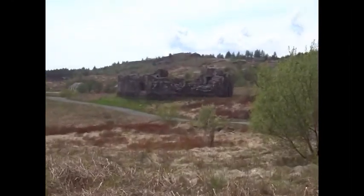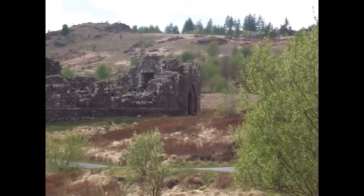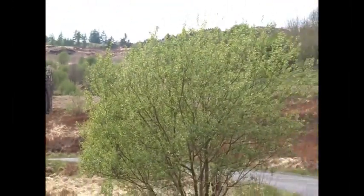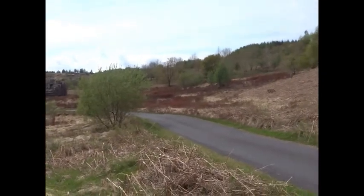The castle used to stand on the island that's mostly submerged within the reservoir. It was shifted into its present position in 1935. It was actually a good thing that it was rebuilt, in that it was in danger of imminent collapse.